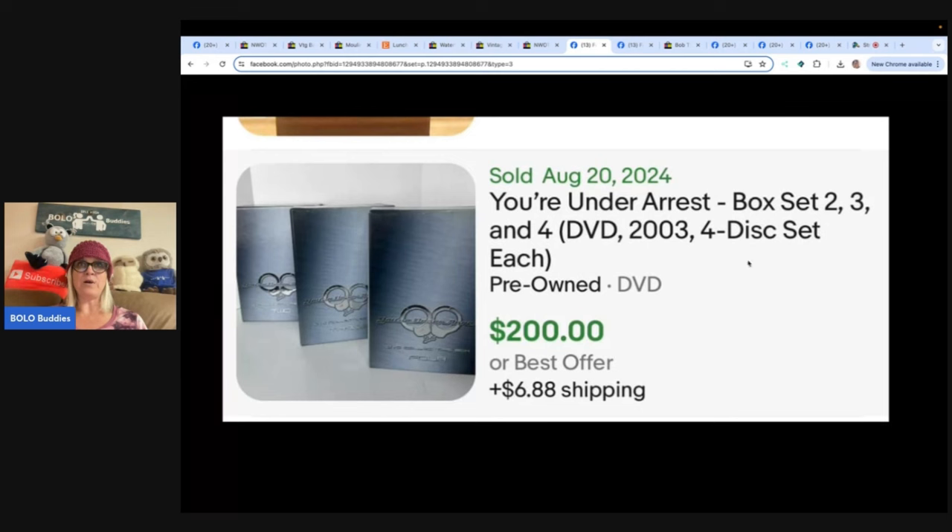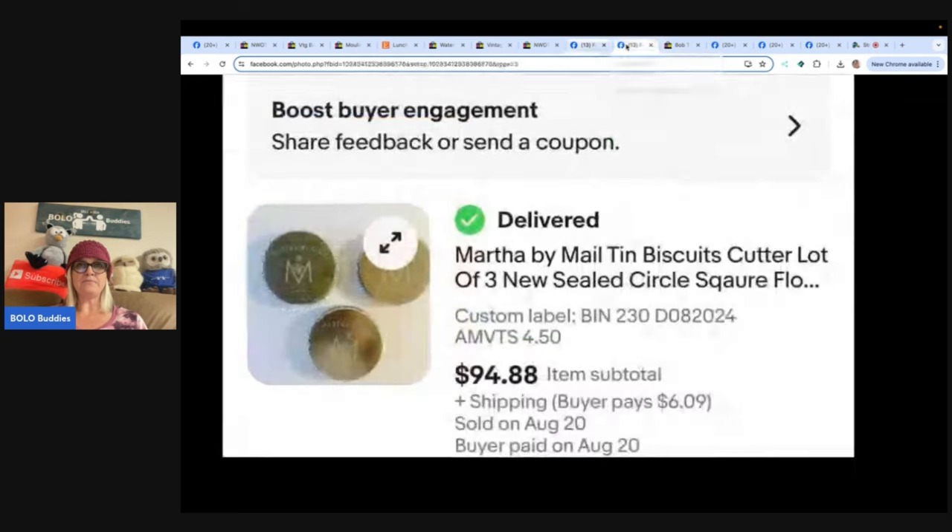Martha by Mail 10-piece biscuit cutter lot of three - new sealed, circle, square. Found these Martha by Mail biscuit cutter sets at a local thrift store for $1.50 each. Debated putting them back, then remembered they had four-dollar-off coupons. They sold for full asking price of $94.88 within minutes of listing. You almost put them back - who knew about biscuit cutter collectors!